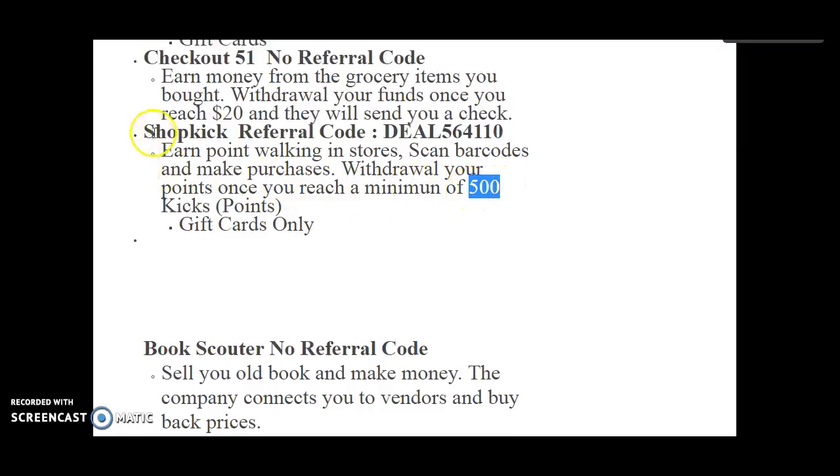I go into Walmart, because I live by Walmart, and I scan items — like it says, scan a Powerade, Lucky Charms, whatever — and I get like 25 points, 15 points, 10 points. Maybe one or two trips to Walmart and I get that $2, and then I just use it, either stacking it up or using it for purchases.